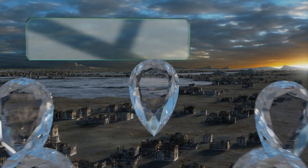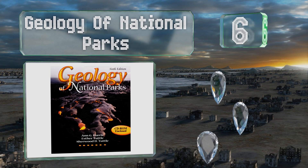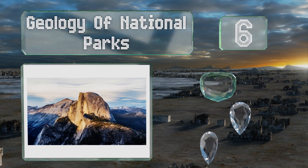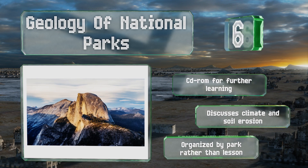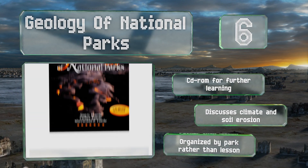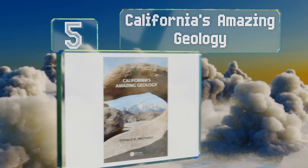Moving up our list to number six, there are only so many times you can explain rocks in a classroom before kids get bored. Geology of National Parks solves this problem with more than 400 awe-inspiring images of beautiful landscapes that show places they can actually visit. It comes with a CD-ROM for further learning and discusses climate and soil erosion. Note that it's organized by park rather than lesson.